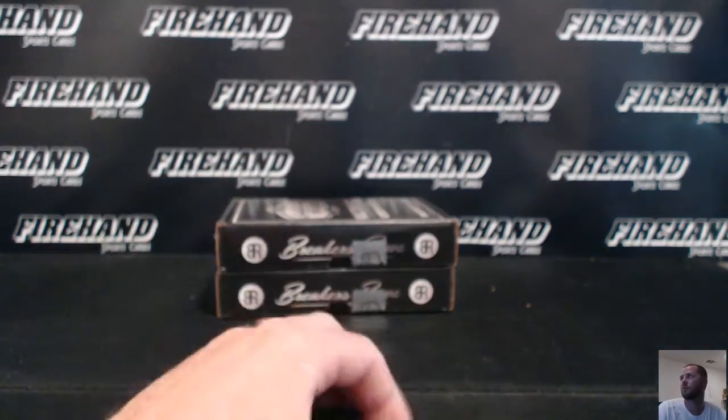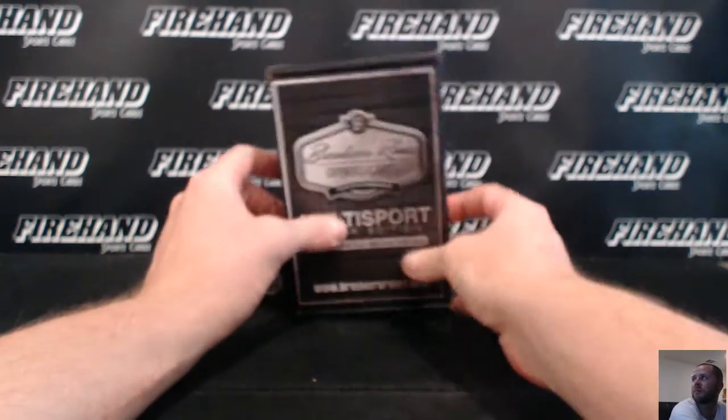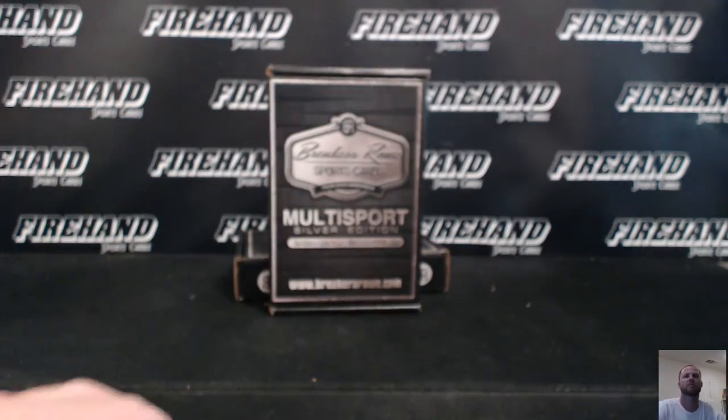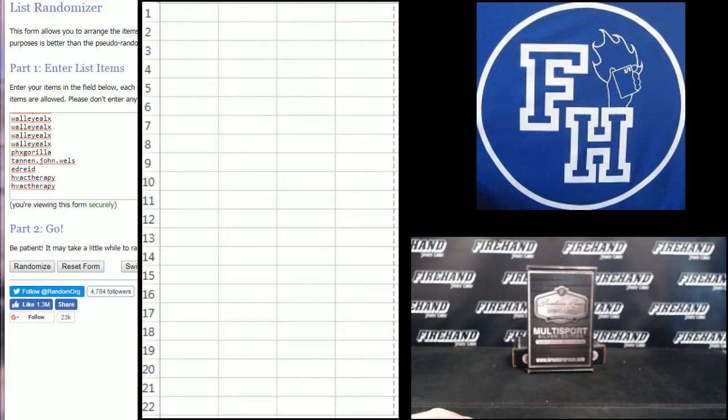Six times on the draw, breaking the bottom box. Good luck. HVAC Therapy on the bottom, SMerky 25 up top.